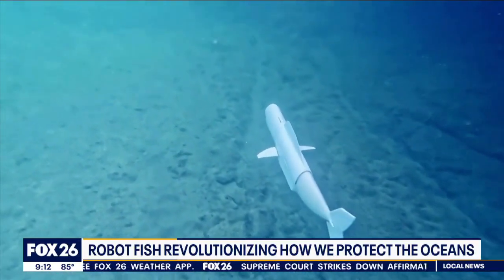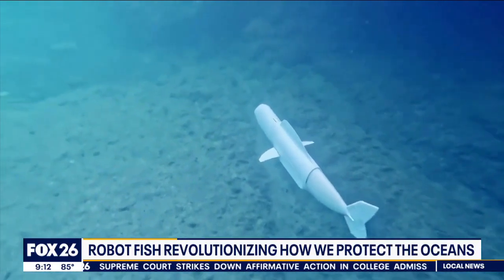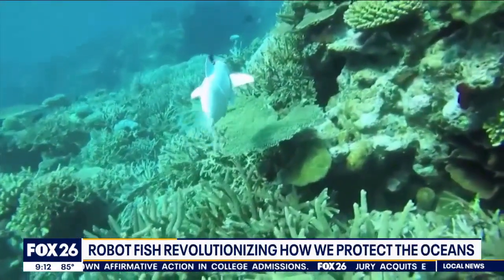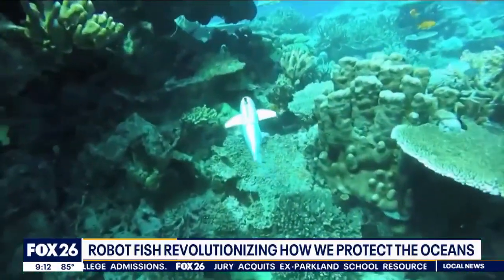Bell measures roughly three feet long and weighs about 22 pounds. Researchers say Bell is big enough where it's not at risk of being eaten by some ocean predators. Gary Baumgarten, Fox News.